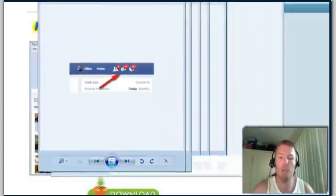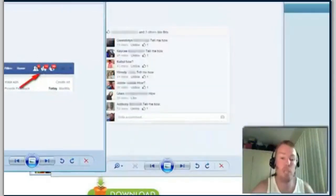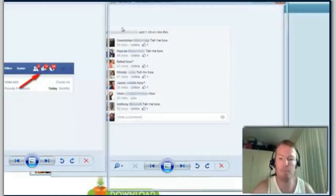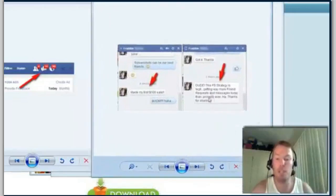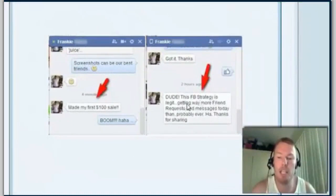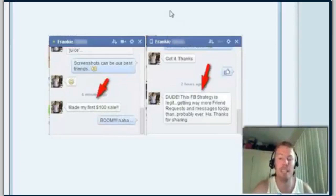I woke up the other morning with 14 messages and a bunch of friend requests, and I get this virtually every single day that I apply this strategy. And I want to show you this — here's Frankie, a guy that I showed this to. He sent me a message saying: 'Dude, this Facebook strategy is legit — getting way more friend requests and messages today than probably ever, thanks for sharing.' And about two hours after that he made his first hundred dollar sale.